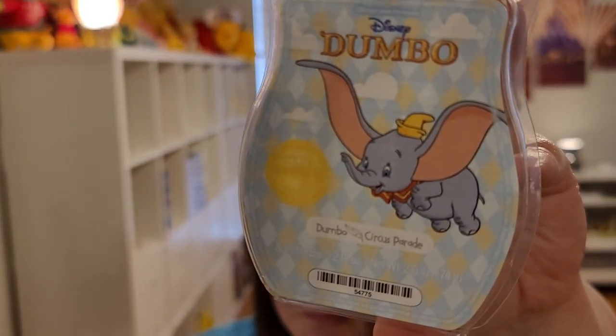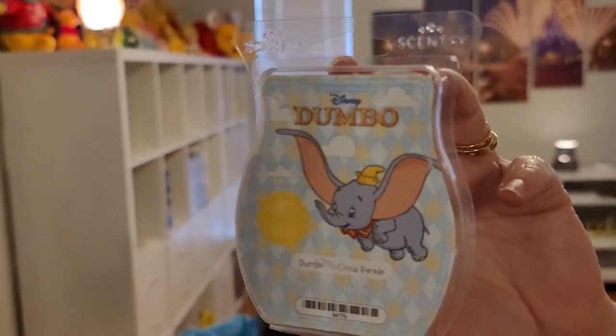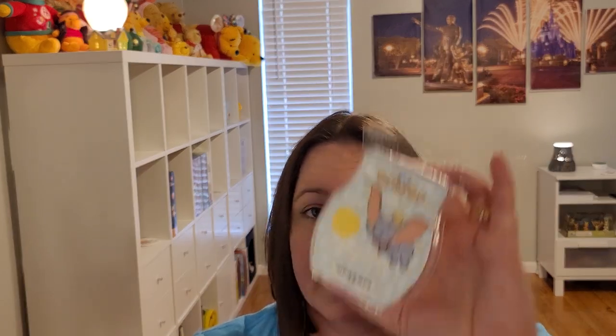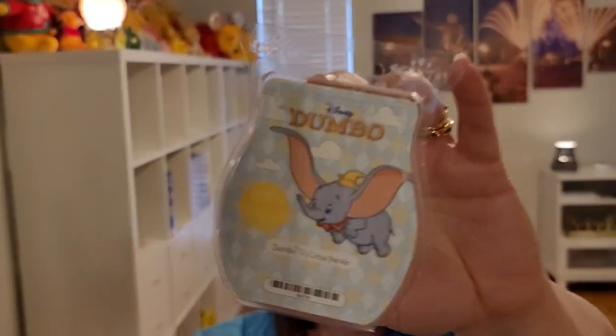Here's another one currently available — Dumbo. It is sweet clementine, creamy peach, fresh mango, and vanilla bean, and it's all of that. That vanilla bean makes this super creamy. The combination of clementine, peach, and mango reminds me of Oodles of Orange — if you just added creaminess to Oodles of Orange, it would be very similar to this Dumbo scent. Love this scent. It is a cult favorite and it's back in my club.